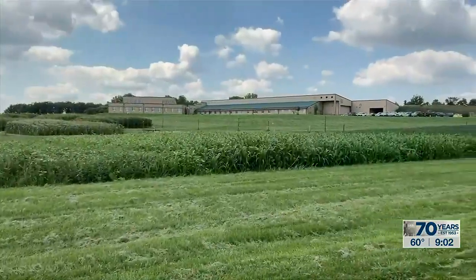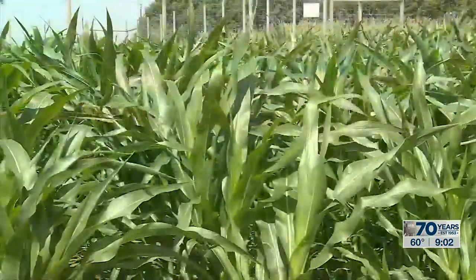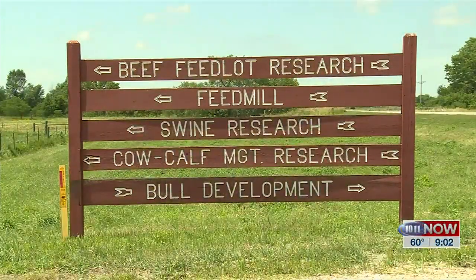We are at the Eastern Nebraska Research Education and Extension Center, learning more about ENREC — and maybe you've not heard of this. It's really fascinating here. Joining me now is Joe Luck. Joe, it's good to see you. What is your role here?